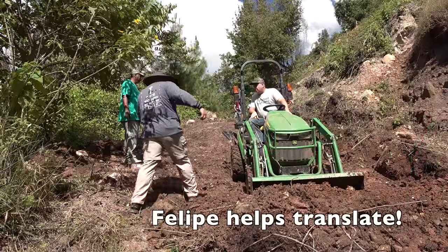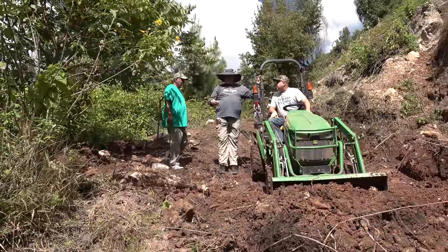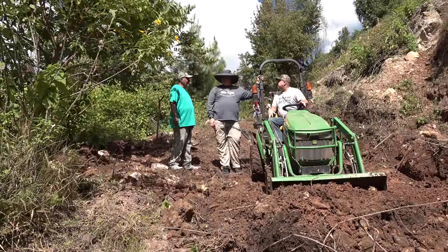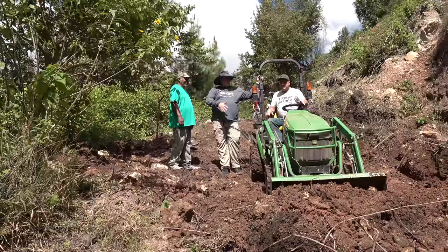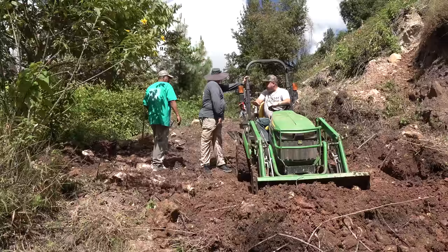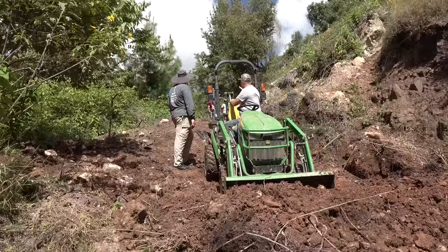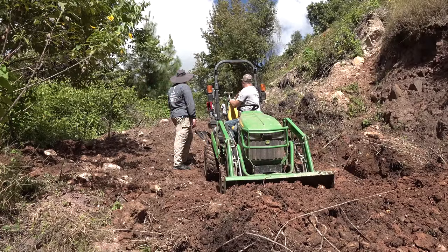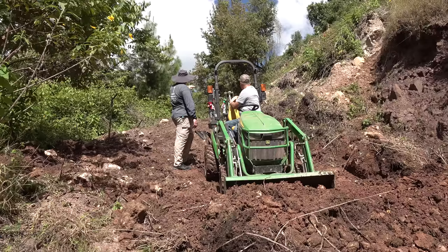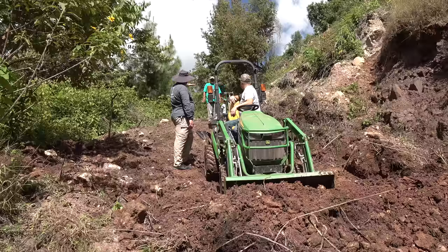I need to ask Jorge for advice. Can I push this down into that hole down there? So he'd like to have the dirt smoothed up through the roadway out there, and then push more into that hole down there. Cutting off several inches up there to make it not quite as steep — yeah.